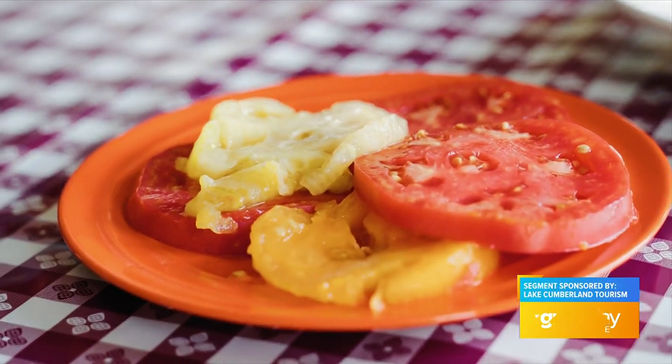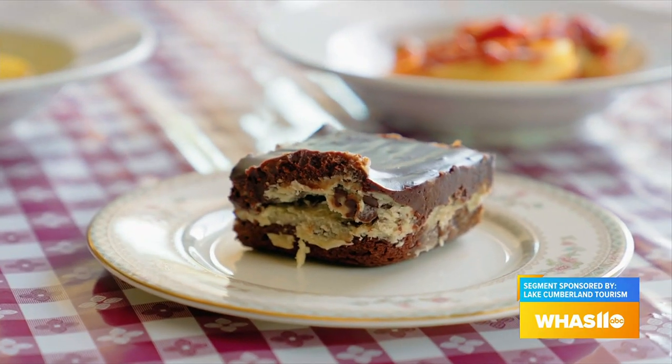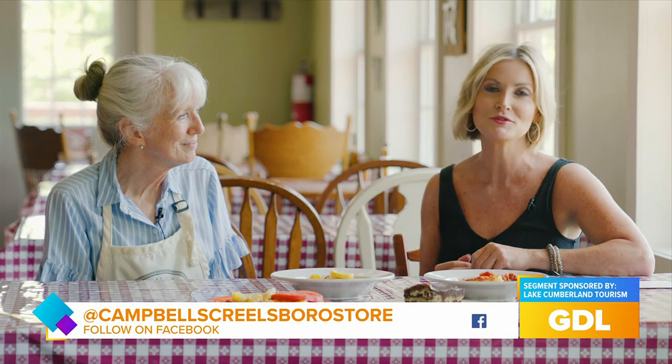After you've expended all that energy on the water or the trails, you come here and have a bite to eat. So next time you're through Creelsboro, or you're planning that off-the-beaten-path trip, stop by Creelsboro Country Store. You can find them on social media.